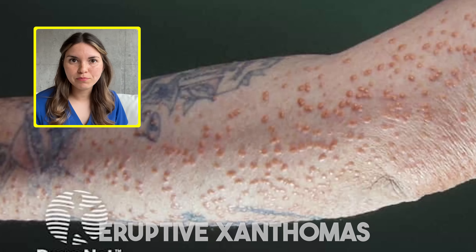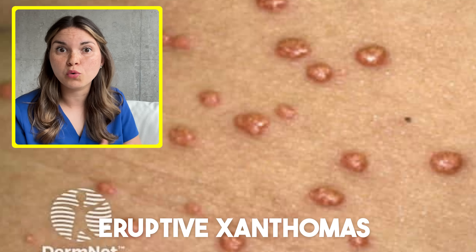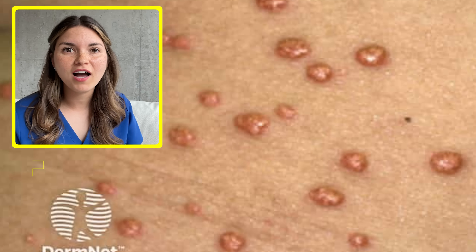A fun fact about xanthomas is that you can often tell what type of lipid is involved based on where they appear in the body. For example, eruptions like this can happen along the shoulders, arms, or buttocks, and it's a sign of high triglycerides.